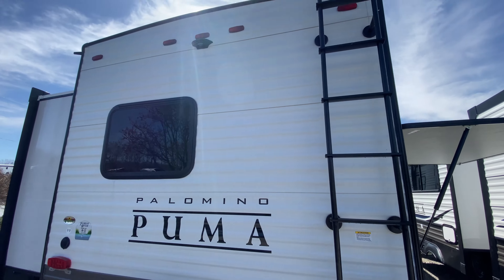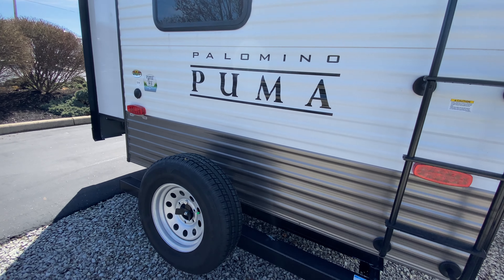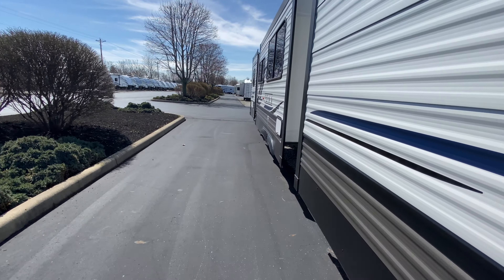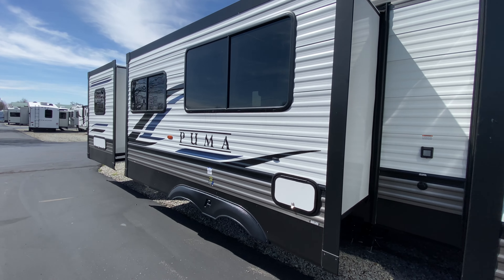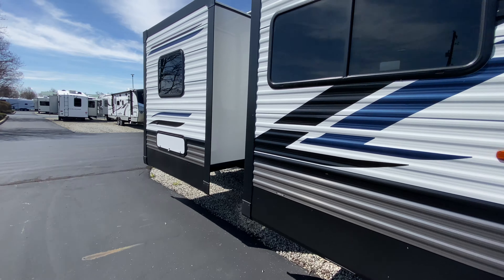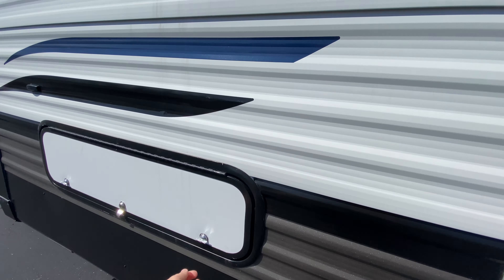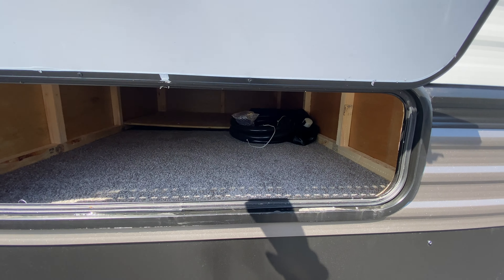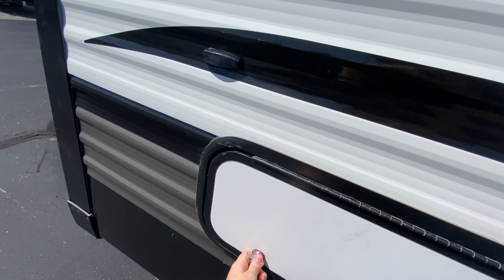Rear ladder, you are prepped for a rear observation camera, spare tire. You have three slide outs on your non-camping side, and right here is actually some storage that leads underneath your master bedroom — you also can get to that from the inside as well.